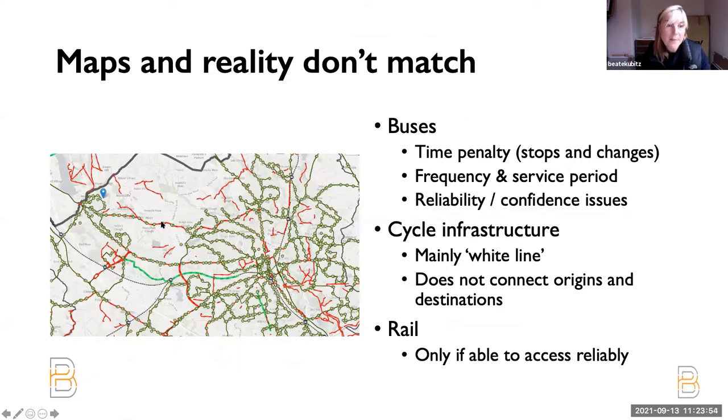It's a rational decision to take a car for eight to ten miles if your bus has 40 stops and is timetabled to deal with frequent congestion. Yes, there are cycleways, but the lines don't join up the places that people want to go. There are rail stations, but it's the reliable access to the rail station that causes people to drive to them.